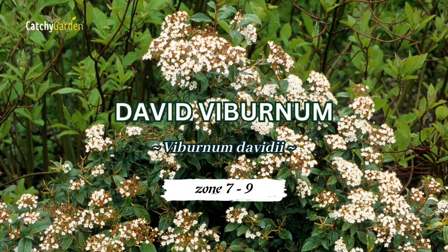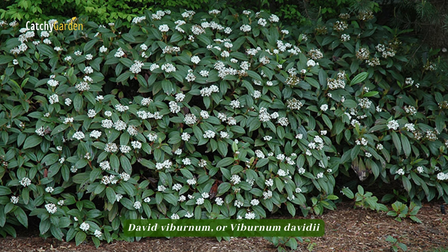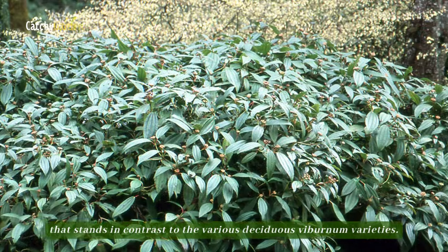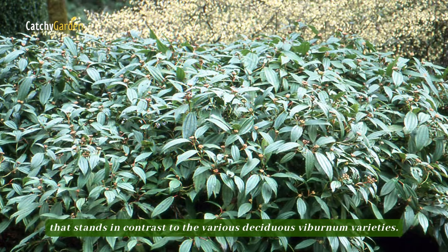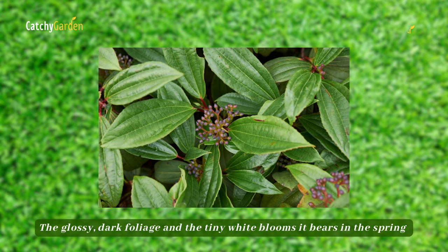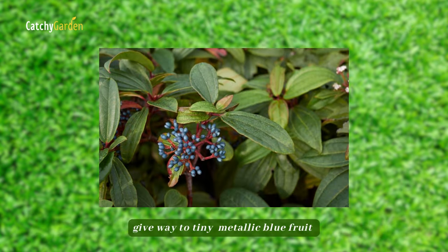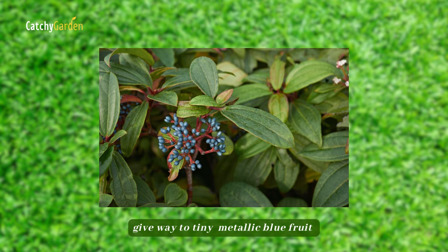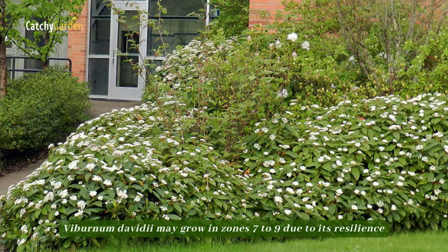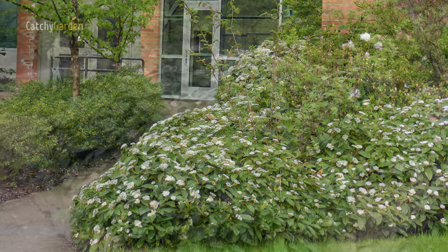Number 3, David Viburnum. David Viburnum, or Viburnum davidii, is a small, slow-growing evergreen that stands in contrast to the various deciduous Viburnum varieties. The glossy, dark foliage and the tiny white blooms it bears in the spring give way to tiny, metallic blue fruit that provides seasonal interest all through the year. Viburnum davidii may grow in zones 7 to 9 due to its resilience.